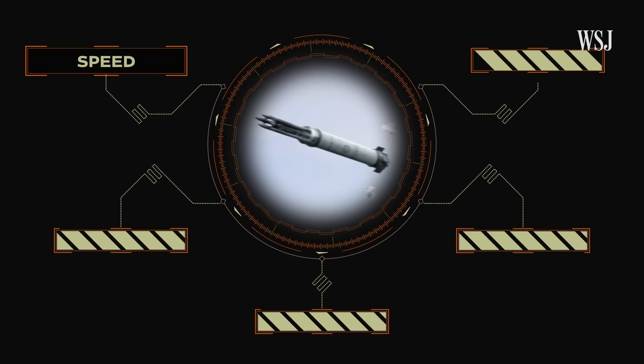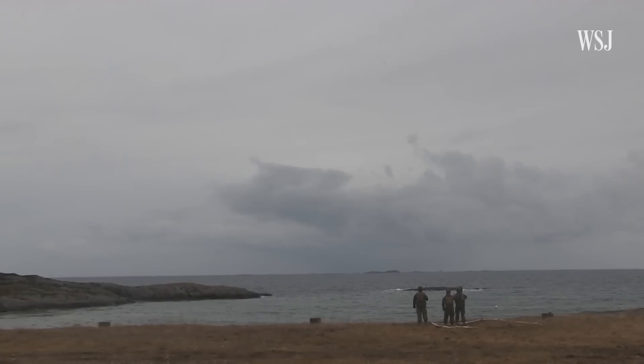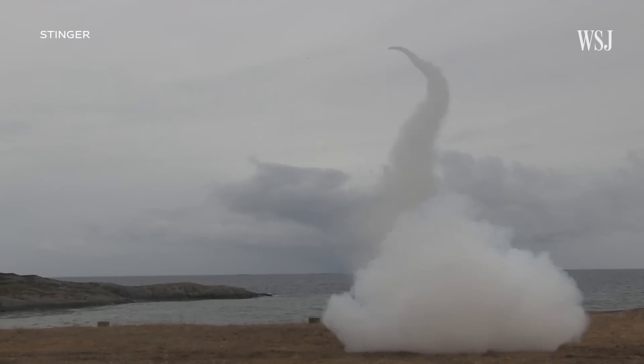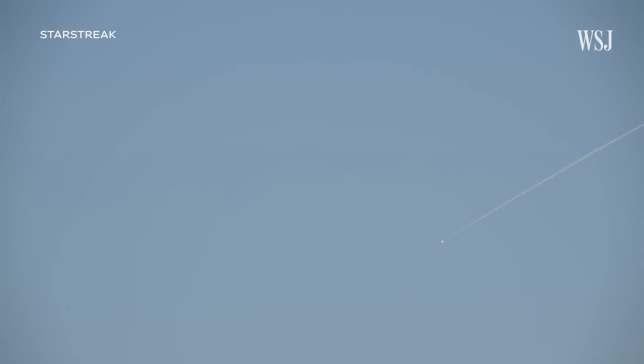At roughly 2,300 miles per hour, the Starstreak travels 100 miles per hour faster than the Stinger, a similar U.S. missile. At that speed, targets likely don't have enough time to react and evade the missile, making the Starstreak potentially more lethal.